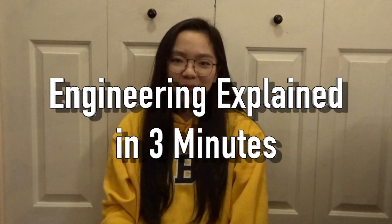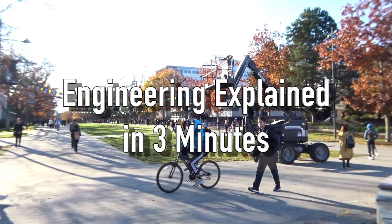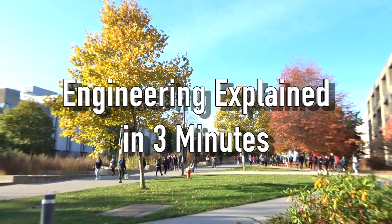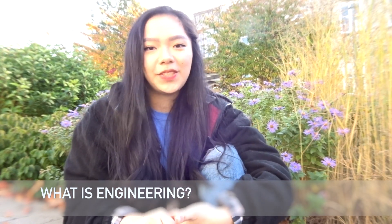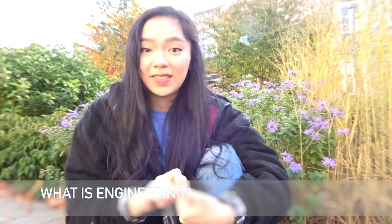This is Engineering Explained in 3 Minutes. Engineering, or applied science, is a field that involves applying scientific or technical knowledge in order to design, build, and analyze projects that will solve the problems in society.